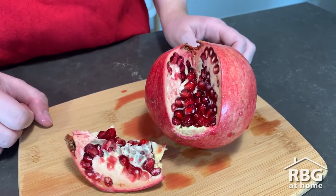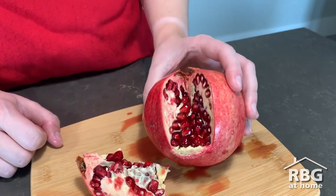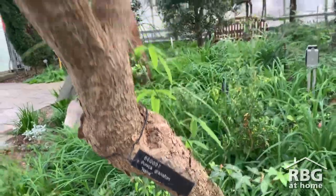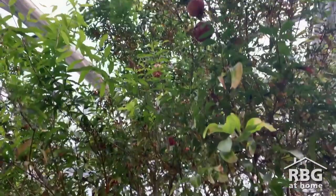Depending on the size of the fruit, a single pomegranate can house between 200 to 1400 arils. Botanically speaking, pomegranates are considered berries because they have an outer skin, a fleshy middle, and seeds.